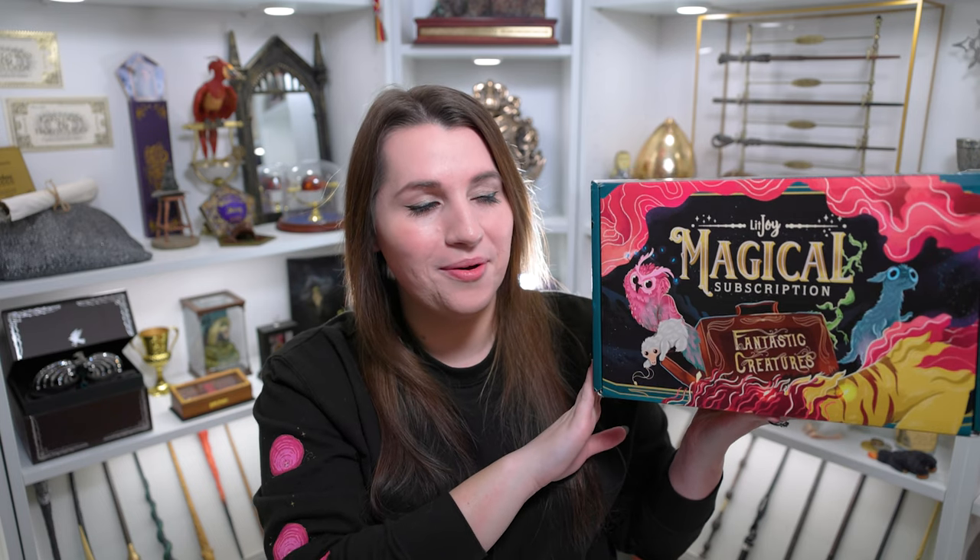I know that I am a little late to the game unboxing this box, but somehow I have avoided all spoilers. I really don't know how it happened because I got this a couple of weeks ago, but I am very, very excited. This is the Fantastic Creatures box and I think you guys know that we love fantastic creatures in this household. I have a whole magical shelf right there that you can see, and so I'm really, really excited to see what LitJoy has in store for us.